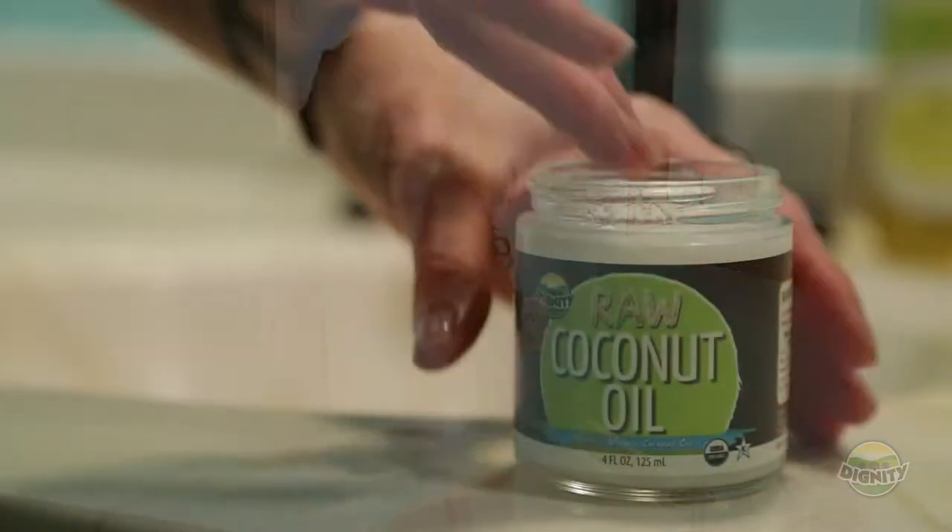So when you use coconut oil as a part of your beauty routine, not only are you fighting the bad bacteria in your skin, but you're also moisturizing it. So after you get out of the shower, just apply a thin layer to your face and that's enough.